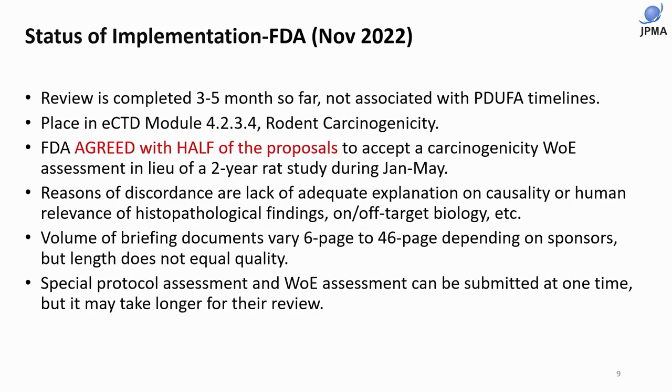This is a summary of the FDA presentation. Currently, FDA completes their review within three to five months, and the record of consultation will be placed in the CTD. FDA agreed with half of the proposals to accept a carcinogenicity weight of evidence assessment during January to May. Reasons for discordance include lack of adequate explanation on causality, human relevance of histopathological findings, or target biology. Adequate explanation is very important when requesting a waiver.